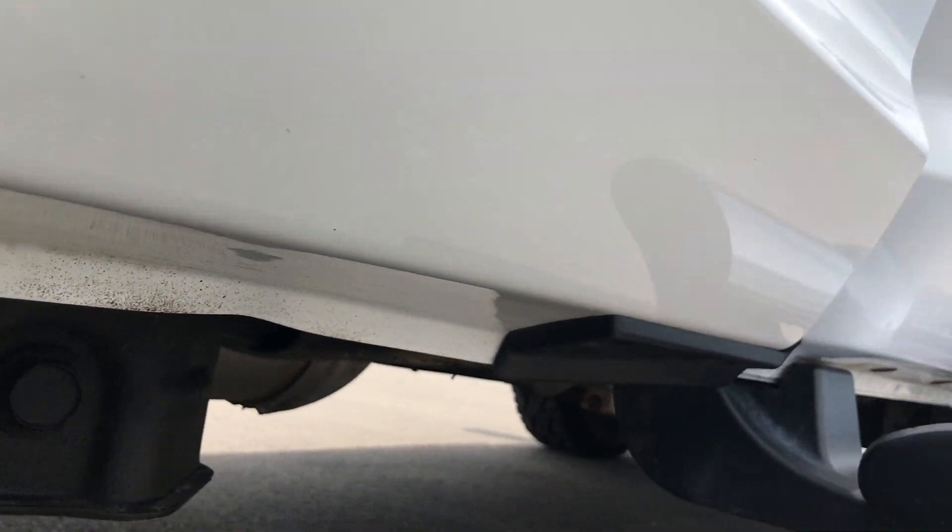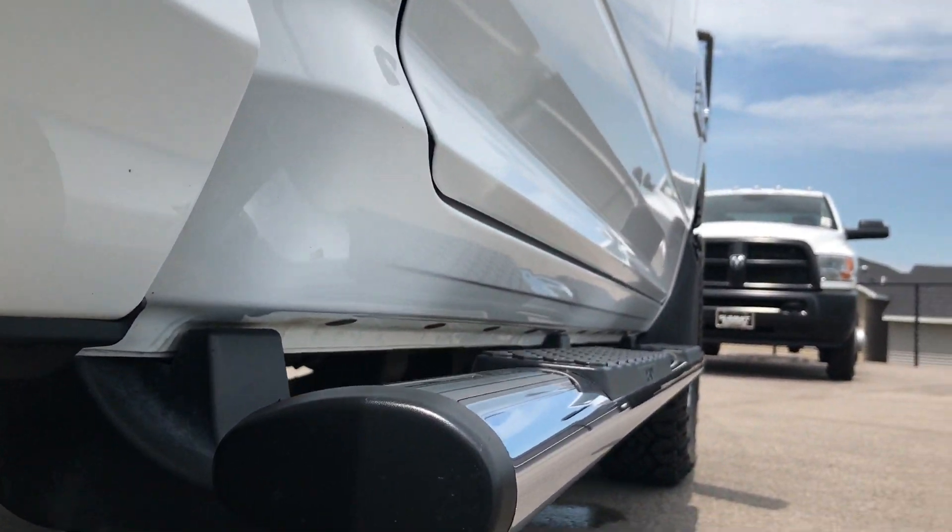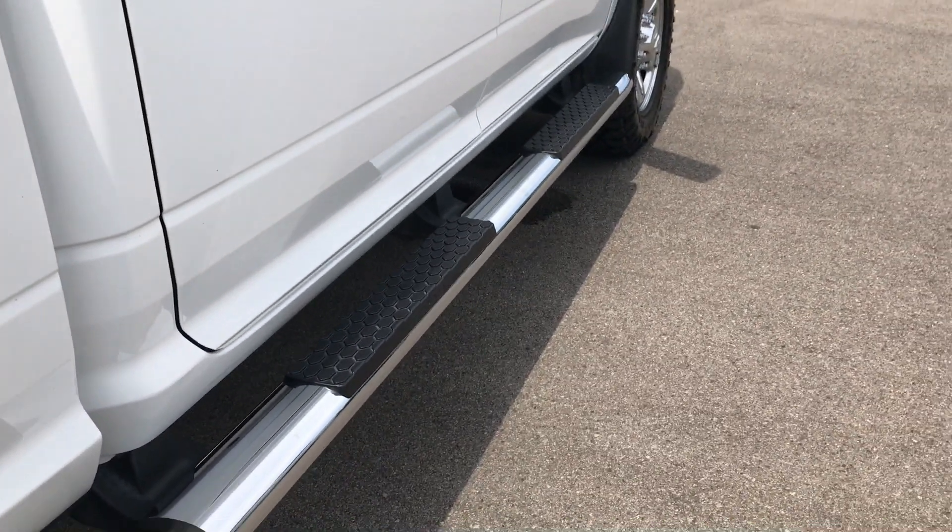The lower lips and rockers look really good on here, and those step bars are in great condition.